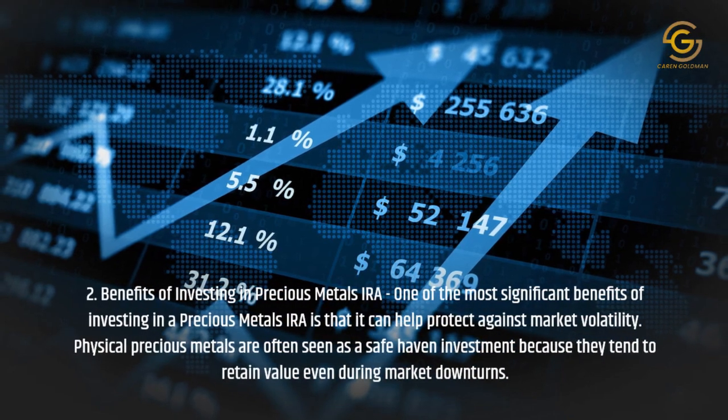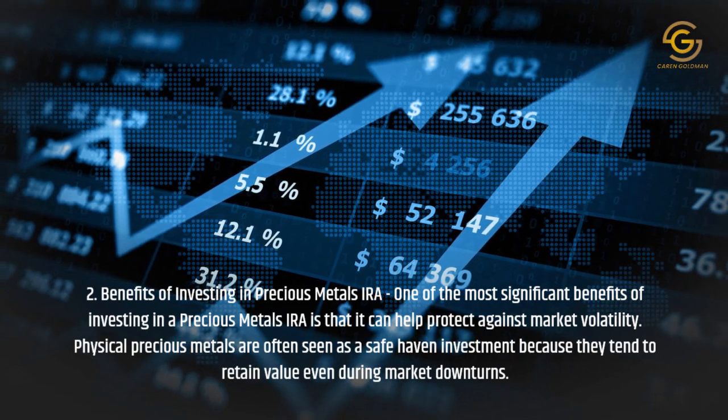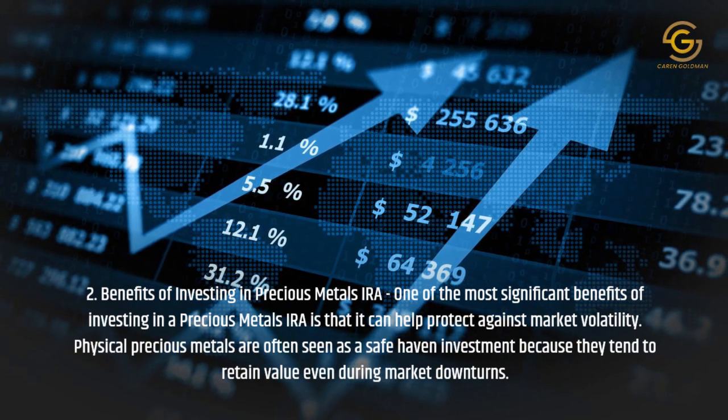Benefits of Investing in a Precious Metals IRA: One of the most significant benefits of investing in a Precious Metals IRA is that it can help protect against market volatility. Physical precious metals are often seen as a safe haven investment because they tend to retain value even during market downturns.